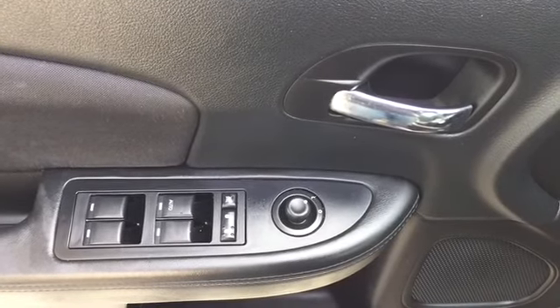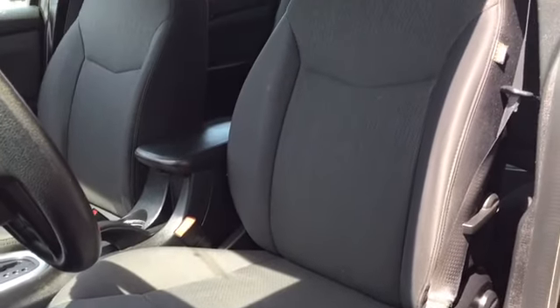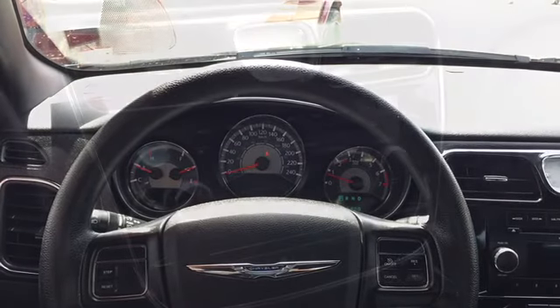Powered mirror, window, and lock controls are located on the driver door. Your driver's seat is manually adjustable and covered in accented cloth upholstery. Your steering wheel is set up with cruise control for those long highway drives.